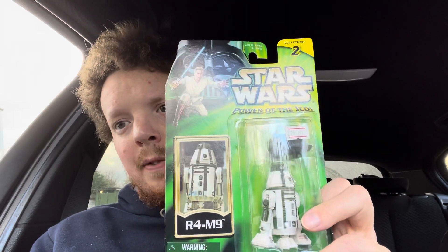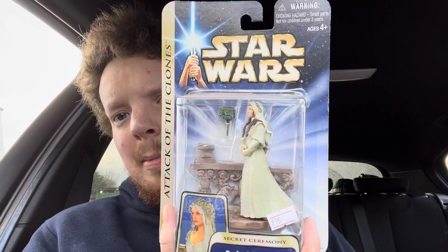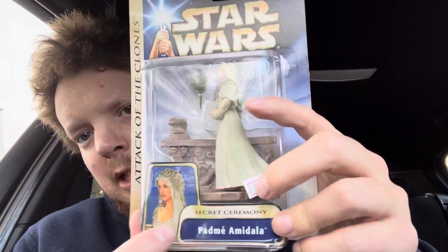First one is R4-M9, this is to go with the Tantive IV playset. Really happy to get that. Next I got Jyn Erso in a little sergeant kit — that'll go in the Rogue One display. Also got Bodhi Rook, this is the only 3.75 figure you can get of him. And Padmé Amidala Secret Ceremony, comes with a little gate as well, which is cool.